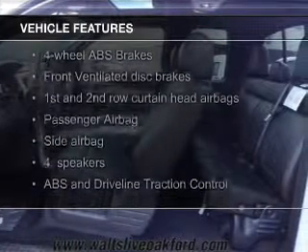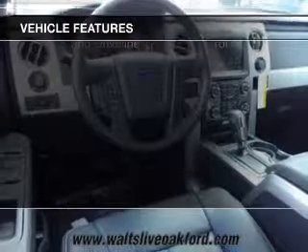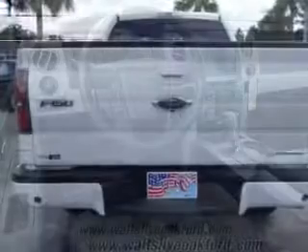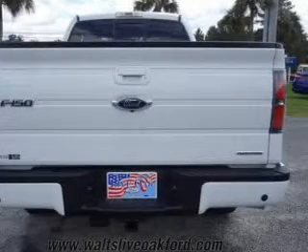The features include Hill Start Assist, Ford Sync, satellite radio, an adjustable tilt steering wheel, power seats, cruise control, keyless entry, split rear seats, and air conditioning.